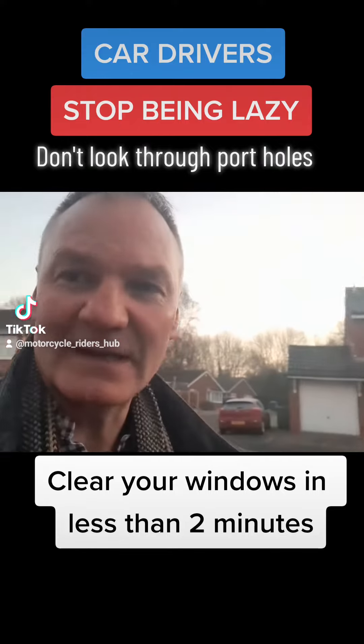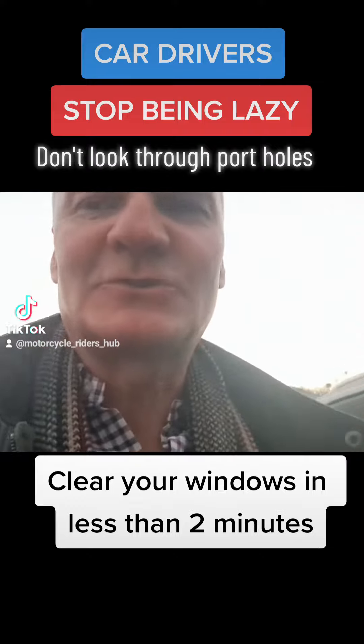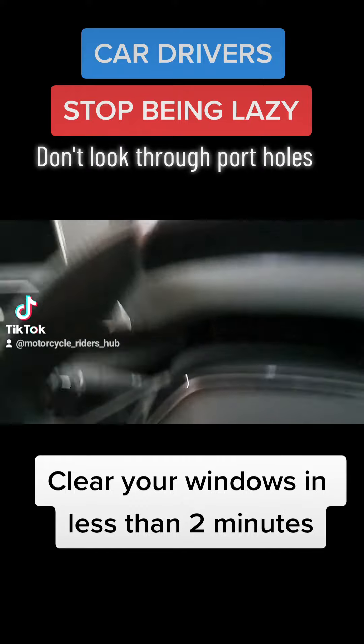People are really, really lazy, and it takes about two minutes to sort everything out. So I'm just going to jump in the car and show you what I'm doing. For you car drivers out there, think about motorcyclists.